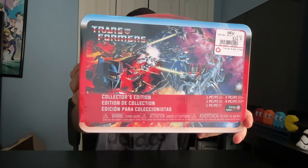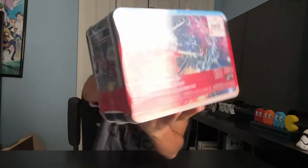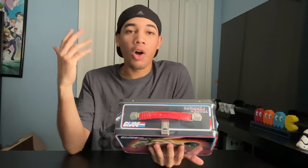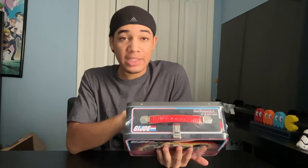Today's Mystery Box is the Transformers vs. G.I. Joe Funko Box. It's a GameStop exclusive collector's edition. On the front you got Transformers, and on the back you got G.I. Joe. I was able to get this for less due to a 30% off all Funko Pop sale, and the original retail price is $35. I'm a huge Transformers and G.I. Joe fan, so when I saw this I had to get it.